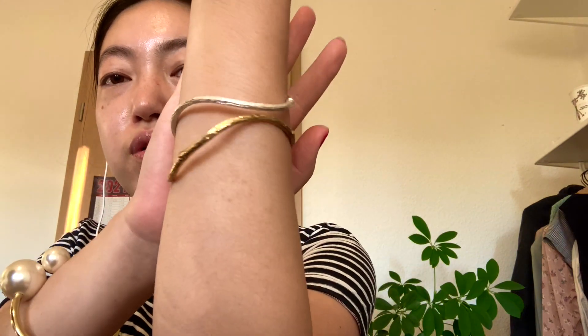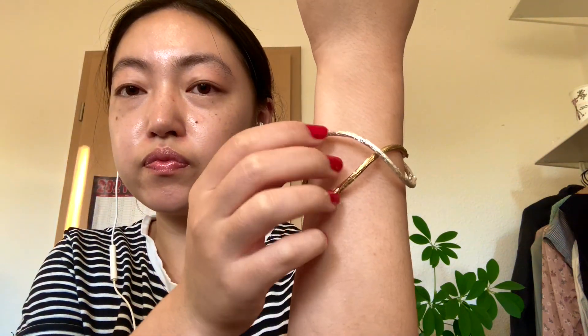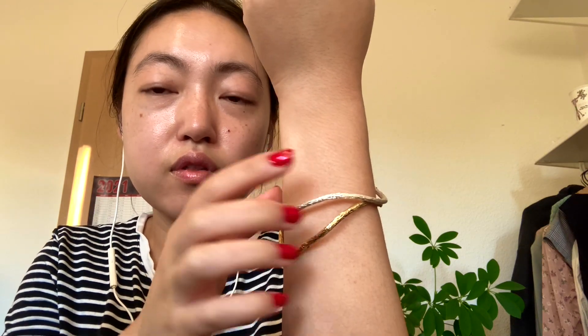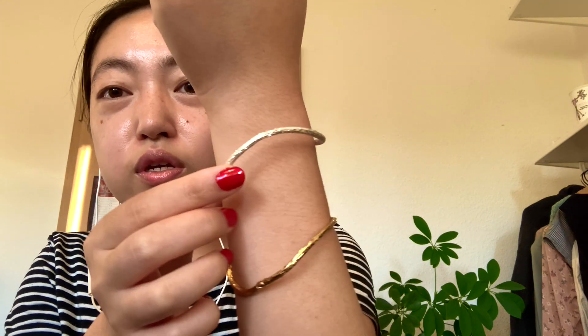The first two pieces I want to show you are these bracelets on my arms. I got them when I was doing an internship in Aachen — a German city on the border with Belgium. They are just made of zinc, but I thought they look pretty unique and simple, so I love them.